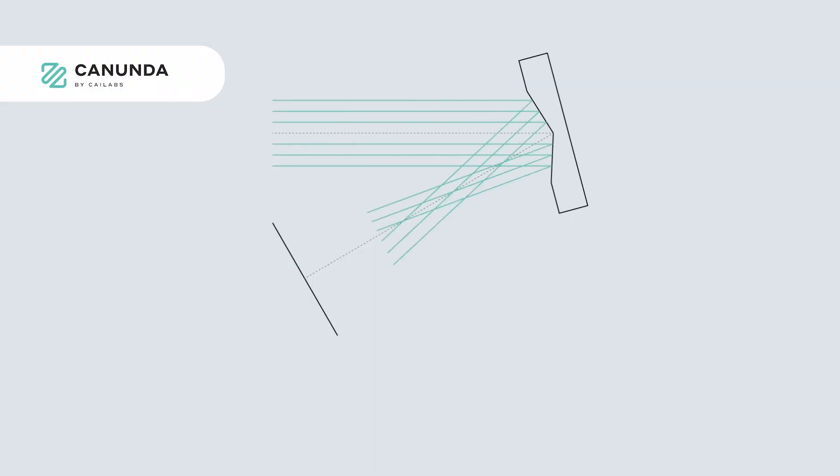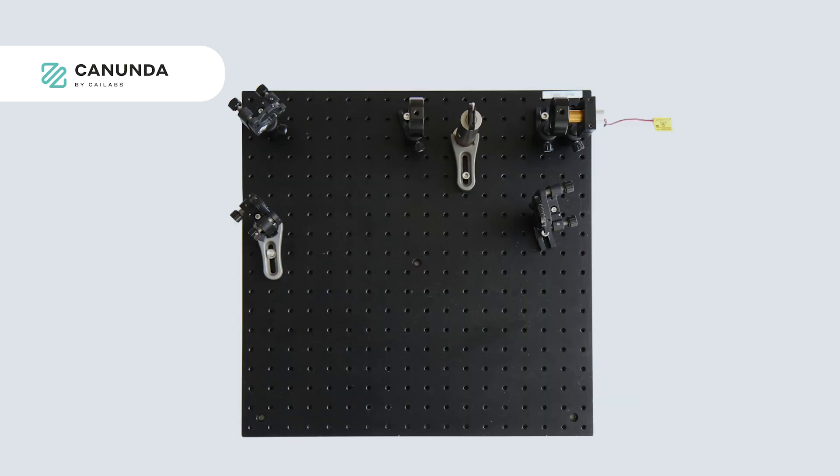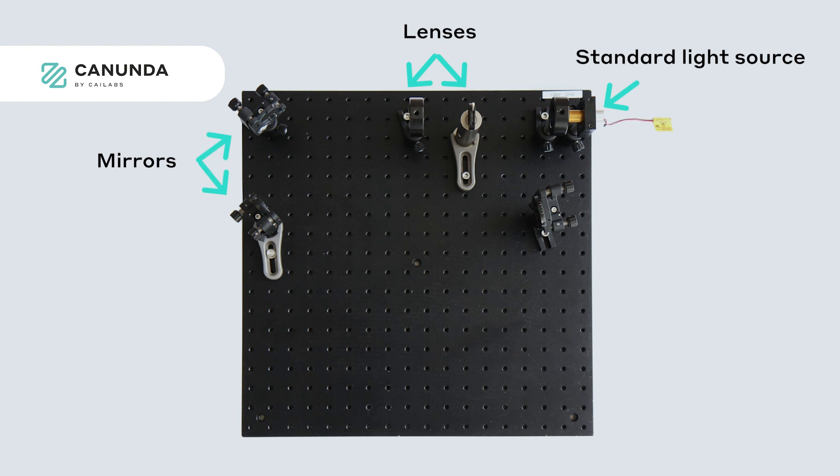We have also developed Canunda Axicon, a reflective axicon enabling the generation of high-quality Bessel beams. The light is reflected onto the axicon at an angle, and after the axicon, the Bessel beam is generated through interference. A standard setup uses a source, two lenses to adjust beam diameter, two mirrors to adjust the angle onto the axicon, and the Bessel beam is generated after the axicon.